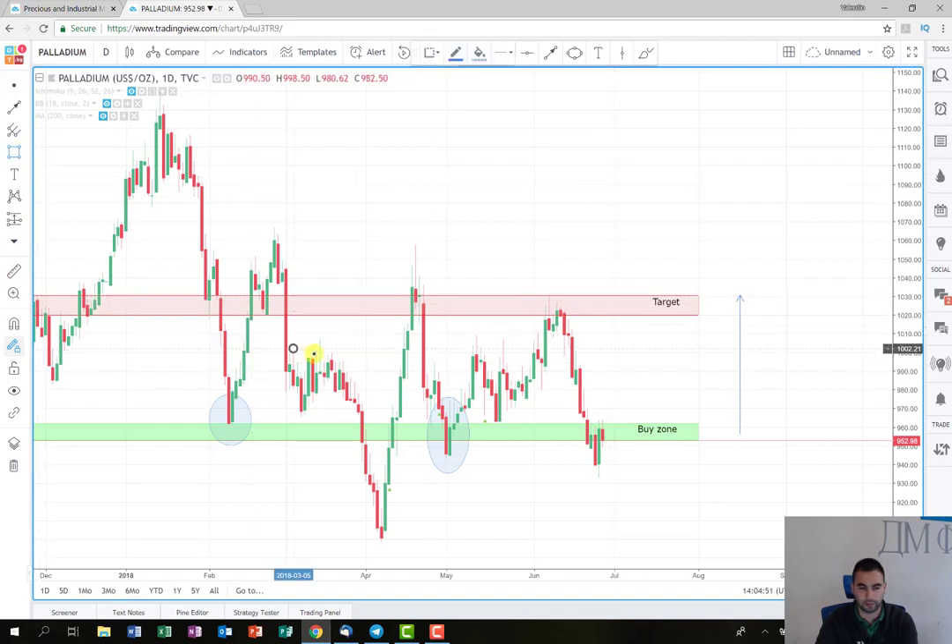We can see here that there is a small resistance area which might stop the price for a certain time. As you can see, the price had consolidated before — it stopped here and here again before reaching the levels above. That's why I think it might have the same effect now. If the price reaches those levels it might consolidate, or it might break through, come back, and then go to the target again. We'll see how this develops.